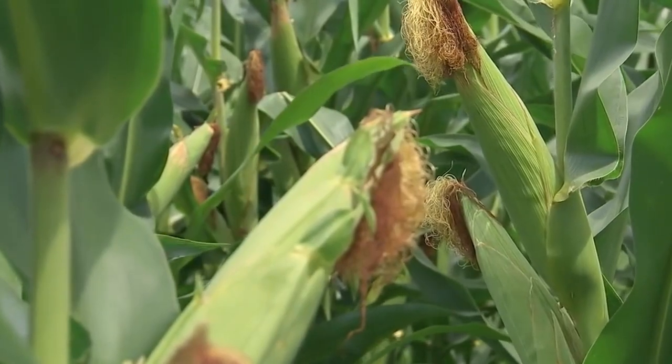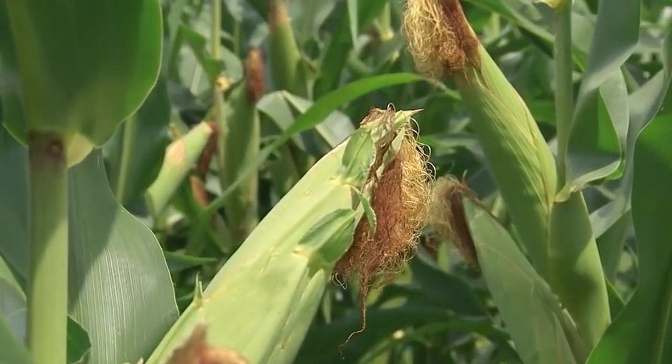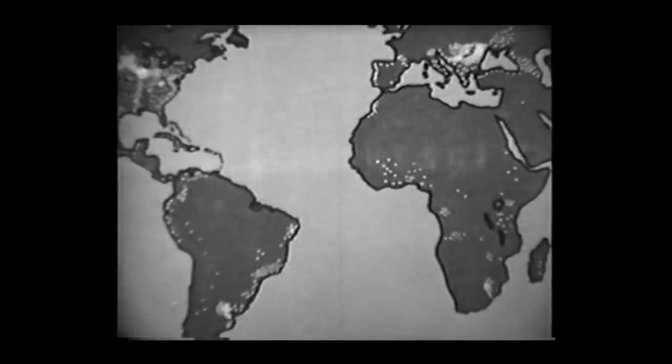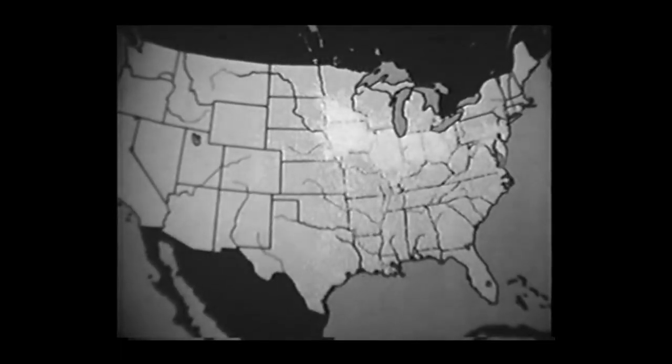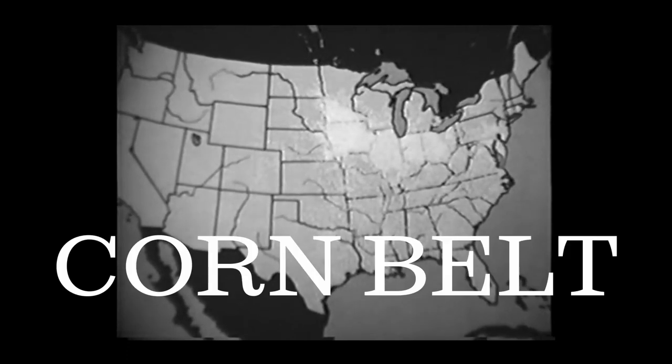The U.S. Corn Belt just received a glowing report. A new study helps confirm that the Midwest is one of the most productive regions on Earth. Half the world's corn is grown in the United States. Although some corn is grown in each state, two-thirds of the corn of the United States is grown in an area called the Corn Belt.